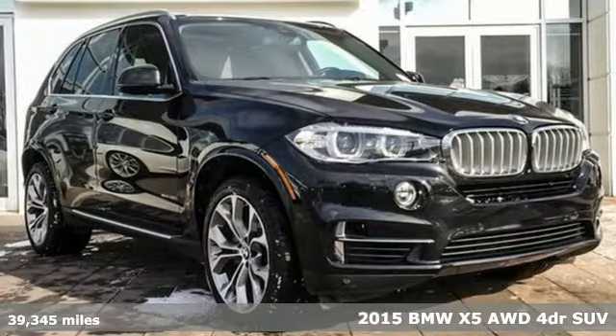It's a 2015 BMW X5. It takes luxury and you to new heights.